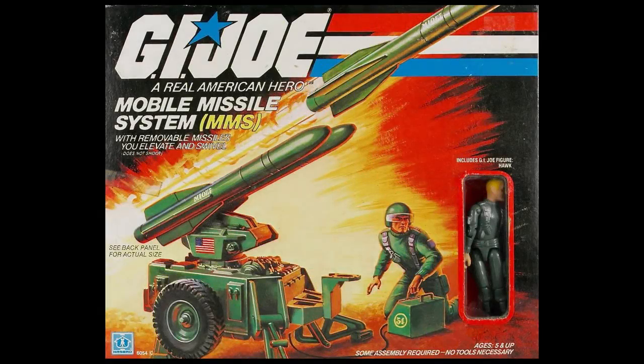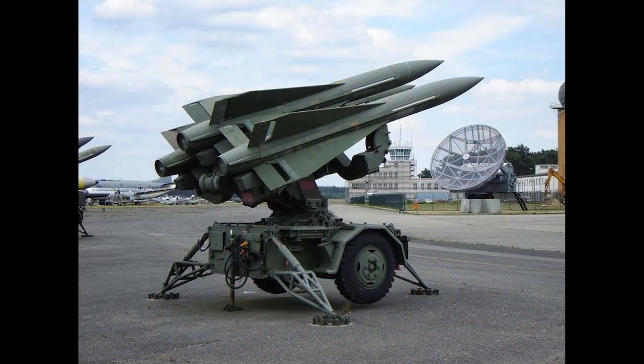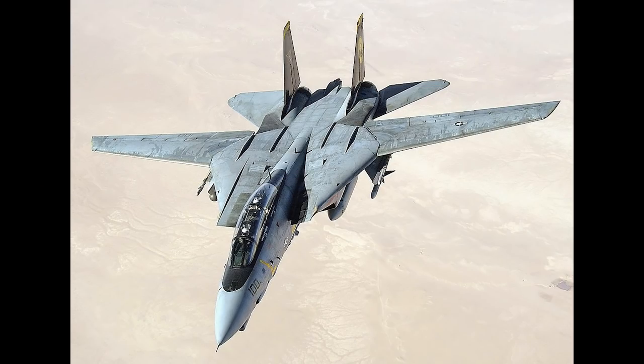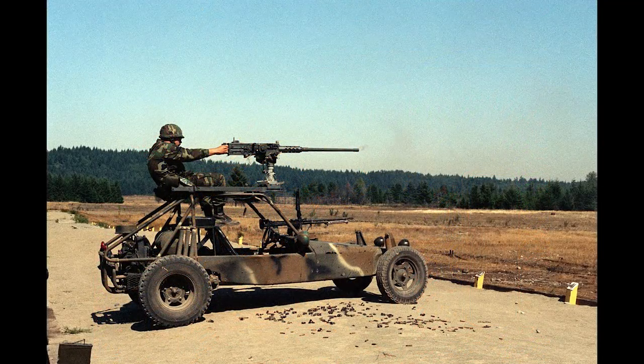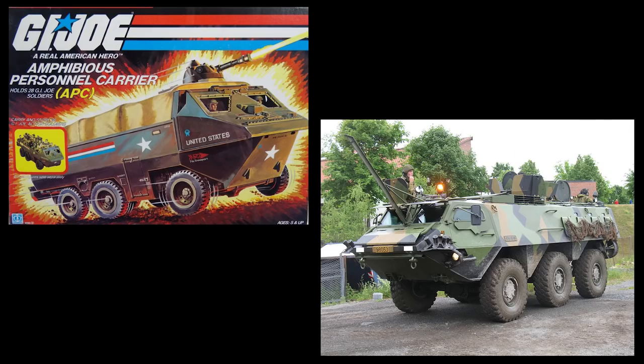For example, Hawk's mobile missile system was in reality the Hawk missile system. The Sky Striker was quite obviously the F-14 Tomcat, and the A.W.E. Striker is the 80s-era fast attack vehicle. Many of the vehicles of G.I. Joe drew inspiration from real technology of the period.